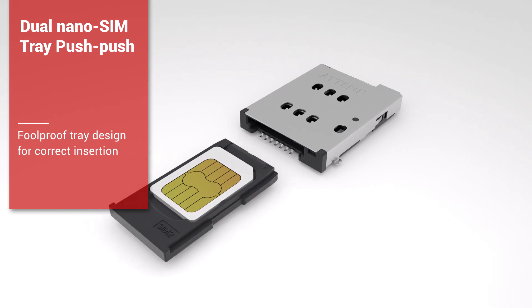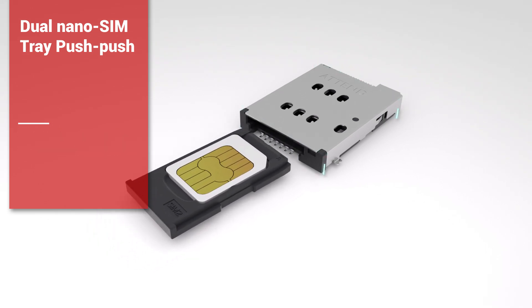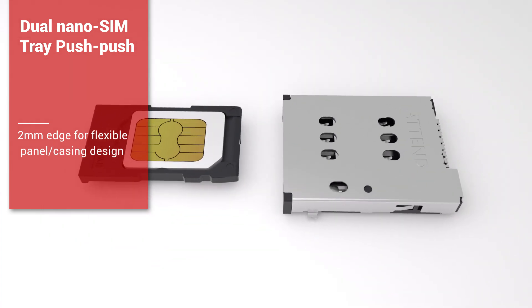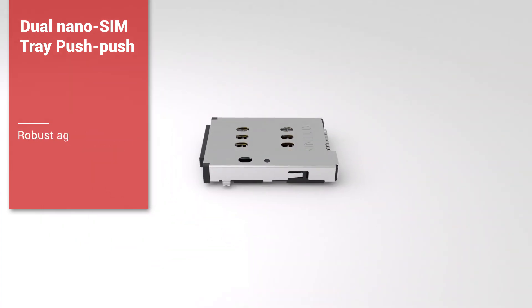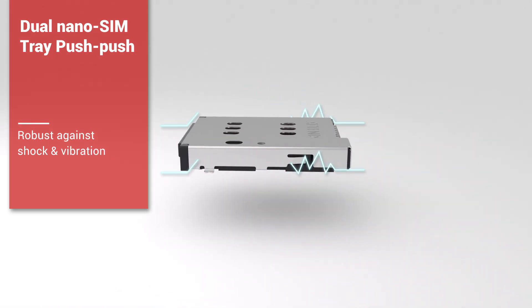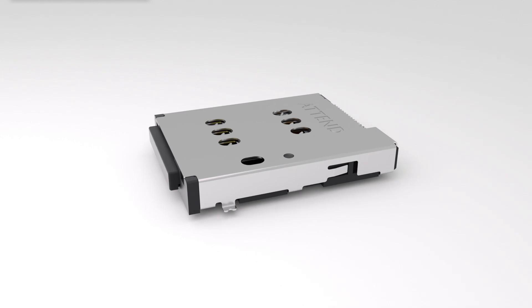With a flexible element that ensures a secure fit and a tray shape that prevents incorrect insertion, the tray edge is designed specifically for panel or casing integration. It's a perfect choice for vehicle and IoT applications which require extreme shock and vibration resistance.